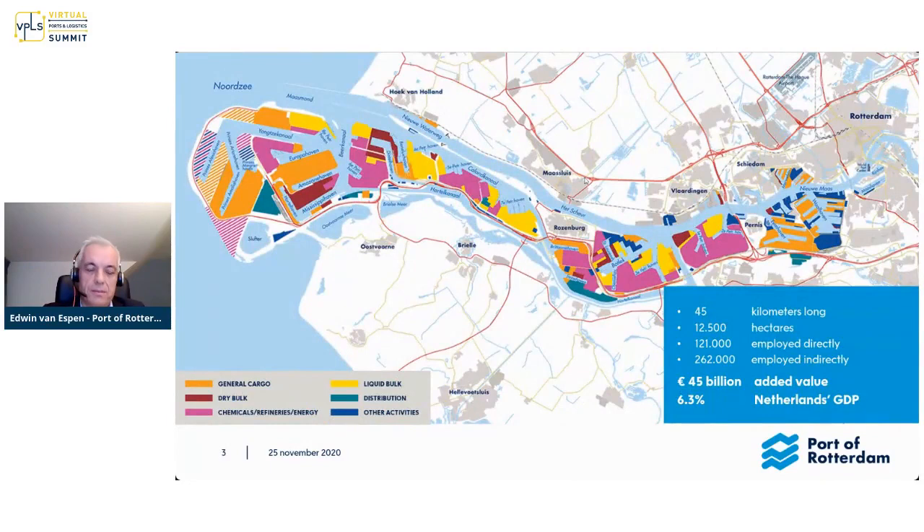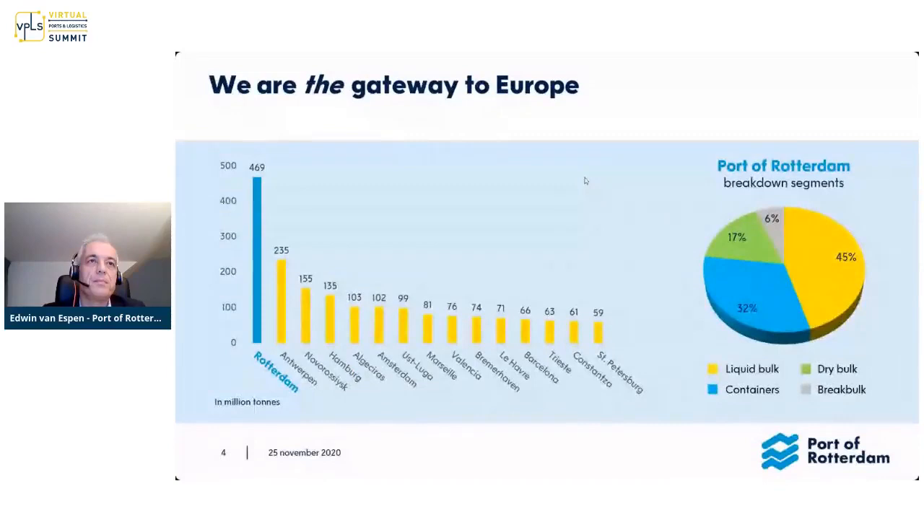This is the port itself. It's 45 kilometers long. It is an enabler of a lot of jobs, and that accumulates in a contribution to the Dutch GDP of 6.3% — that's 45 billion euro. An independent university in the Netherlands calculated this number. You can see from the several different colors that we have a lot of different activities clustered together. We are a port, but we are also an industrial area. It's a very efficient way to produce things, to import and export raw materials and products.